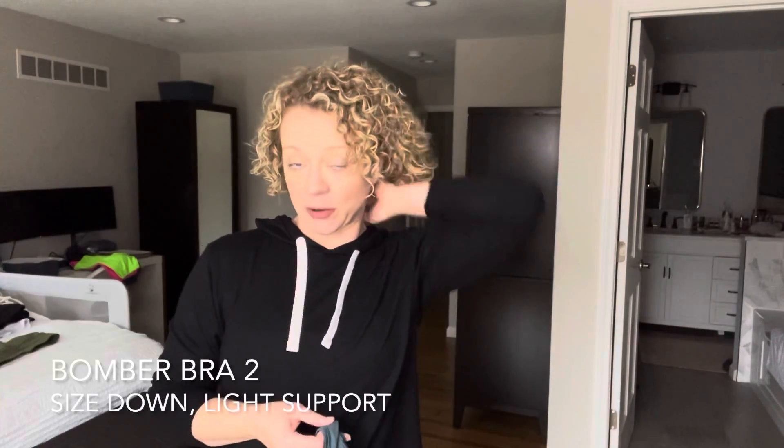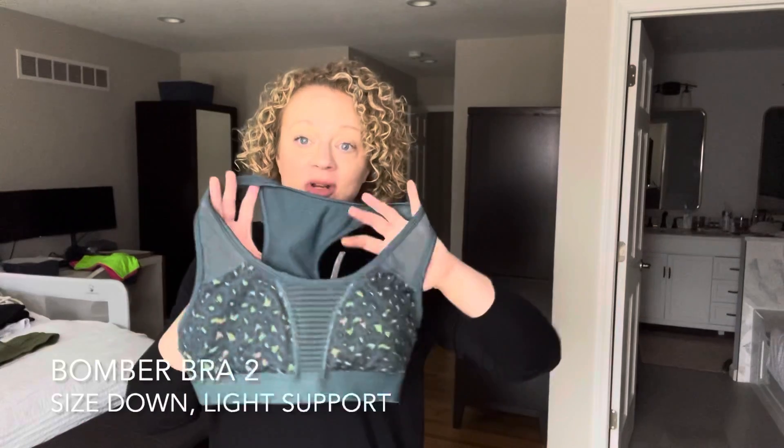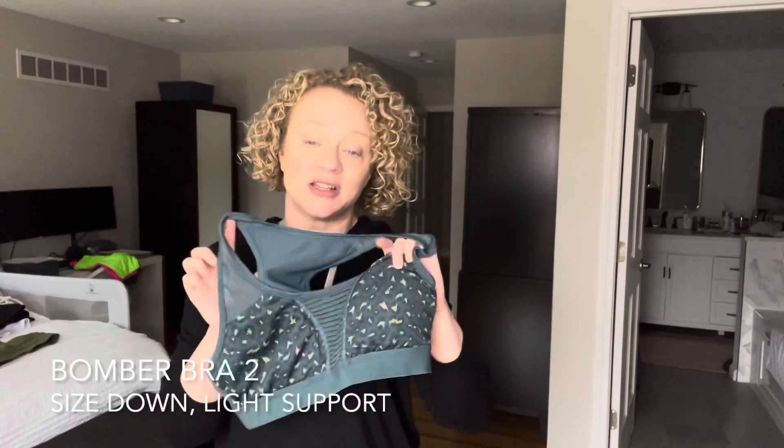A note about the bomber bra too — they run a little bit bigger, a little less compressive, a little more cozy than our regular bomber bras. So I do suggest sizing down in the bomber bra too if you decide to get one. This is adorable, but it is not that supportive. It's great for everyday wear and super comfortable, but it's not great for running or anything too bouncy.